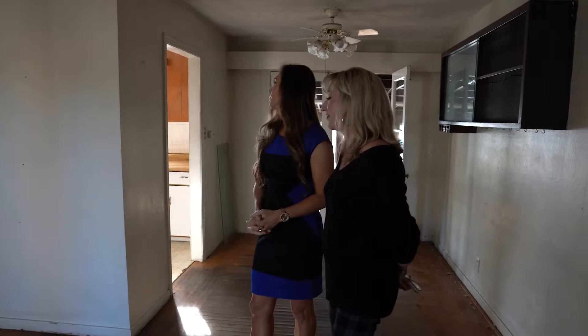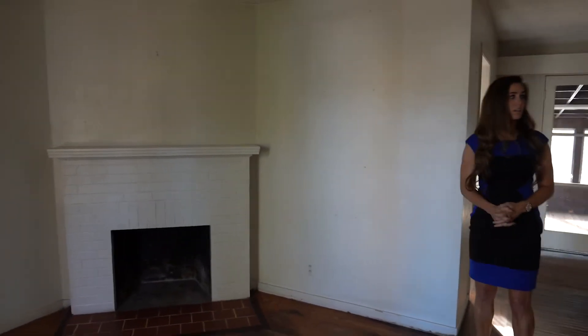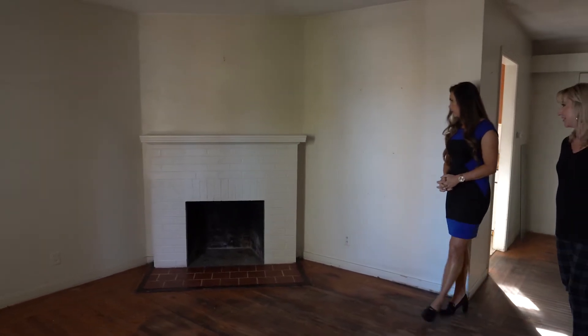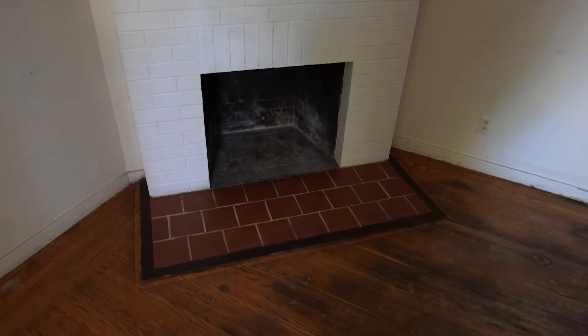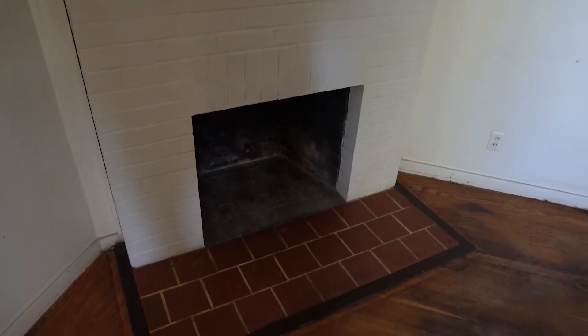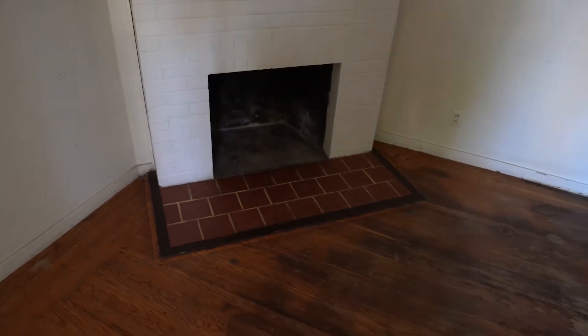I love the fireplace and the way it's sitting in the corner. I think it adds some charm and character. I'm going to come in with a nice beefy mantle — really dress it up. Maybe retile the hearth. I would retile the hearth but keep the brick — it actually looks really nice. Oh, 100%. I'm going to keep the brick, spray paint the inside, add some logs, some staging, and call it a day.